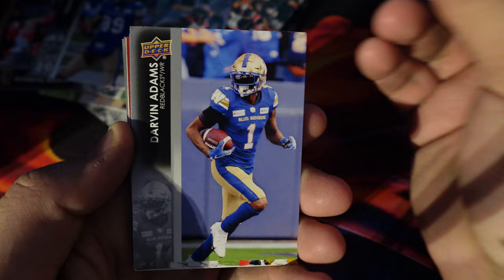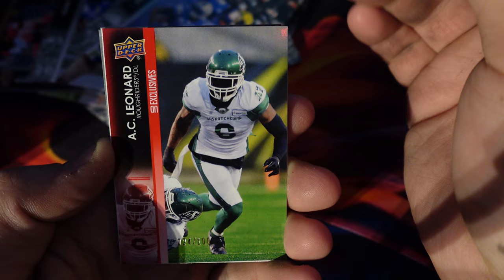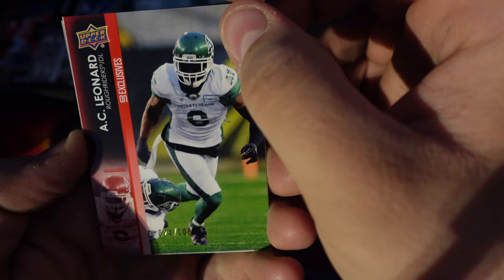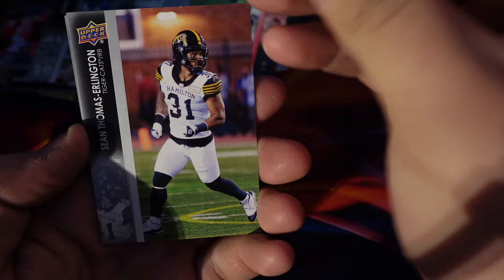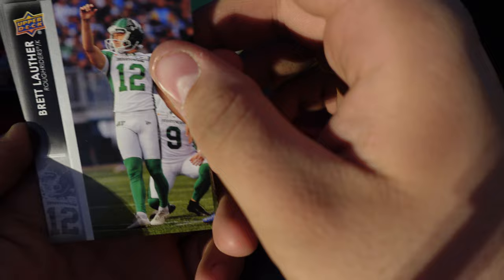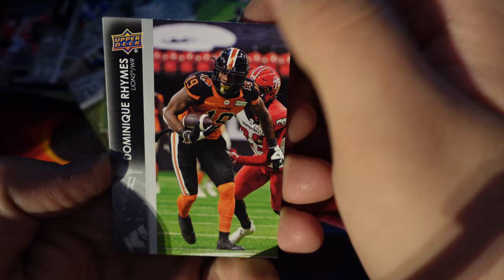Mike Jones, Darvin Adams. Najee Murray — AC Leonard has an exclusive. Brett Lother, Sean Thomas Erlington, Dominique Rimes, and Dan Clark.